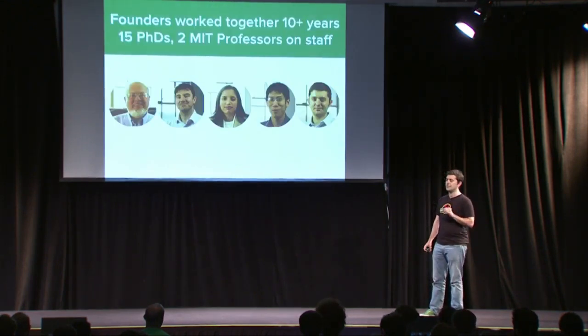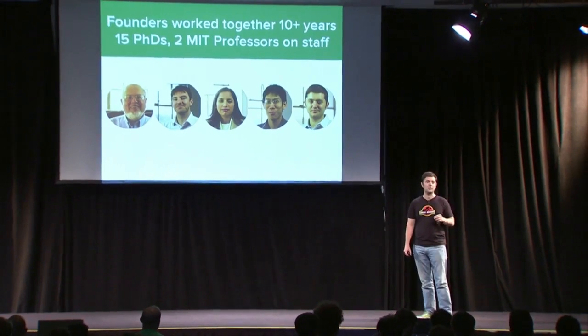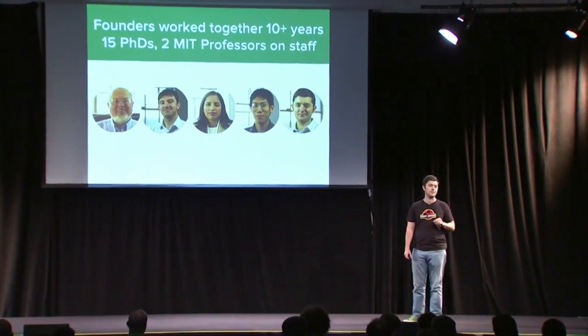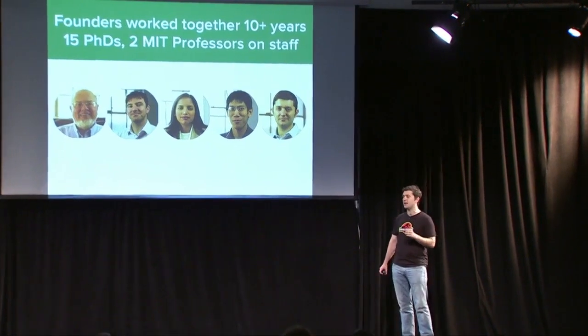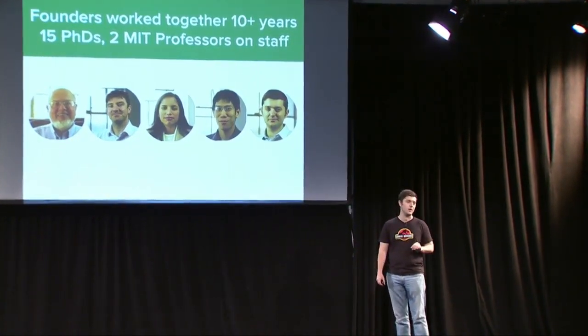We've already assembled the team to execute on this traction. The founders have been working together for over a decade since we first met at MIT when we were starting our PhDs. We've assembled a team of PhDs around us, including two ex-MIT professors, full-time on staff.